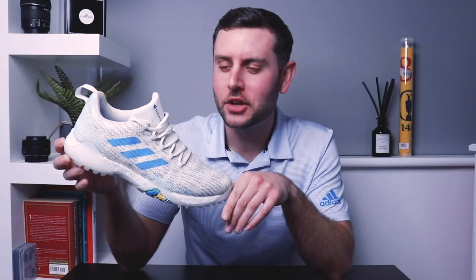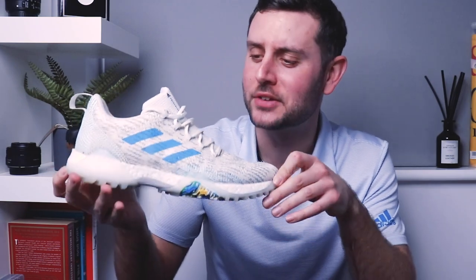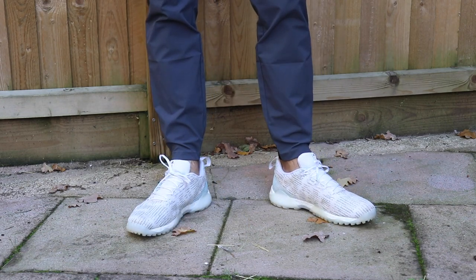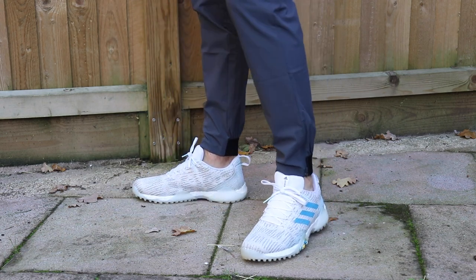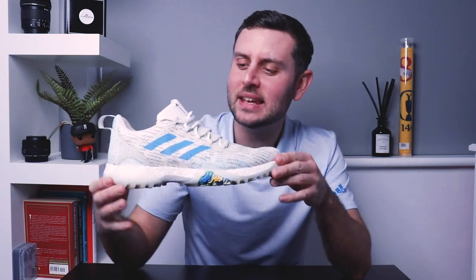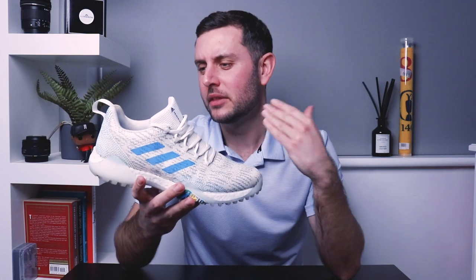In at number three on the shoe of the year list is the Prime Blue Code Chaos from Adidas Golf. This got quite far on the Instagram polls. For me it was a forgotten shoe — it released right at the start of lockdown here in the UK when the Players Championship was cancelled. It was supposed to get all the attention from that event but got one round before cancellation. The environmental impact of this shoe also makes it rank very high on my list. In at number three: the Prime Blue Code Chaos.